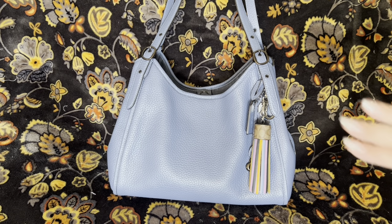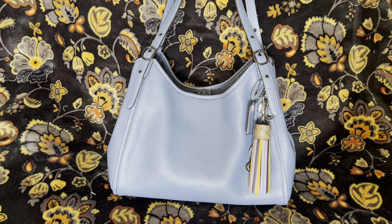Hello YouTube friends. I thought I would share with you how this beautiful Coach Lori bag has been holding up. I've had her for seven months, but I bought her pre-owned. So if you want to see how she's holding up, keep watching.